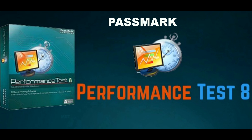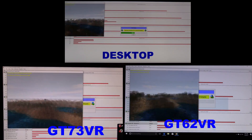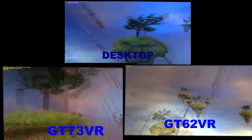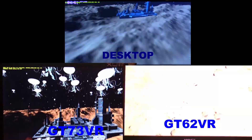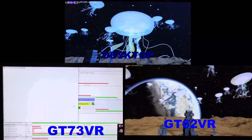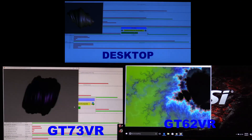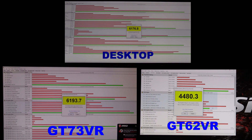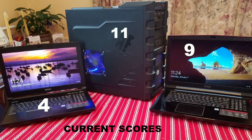Passmark measures system performance across graphics, CPU, hard drive, and memory — so it's a good test. The GT73 gets 6194, the desktop 6177, and the GT62 4480. A nice win for the GT73. The slower processor is causing the GT62 to fall behind, but the gap is closing between the desktop and the GT73. Game on!